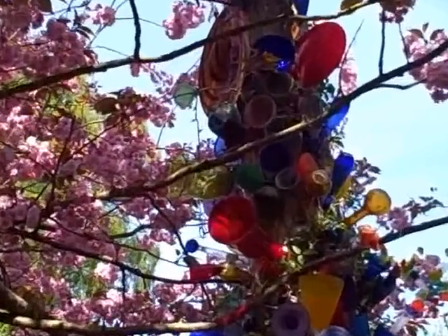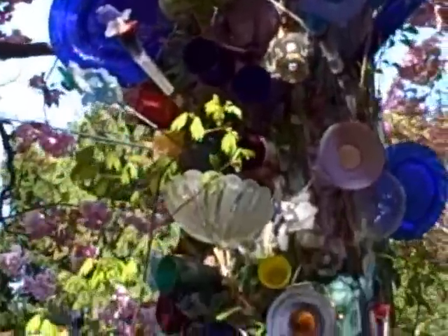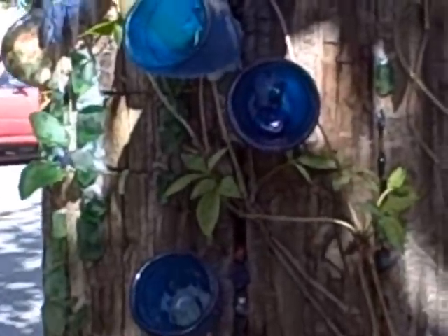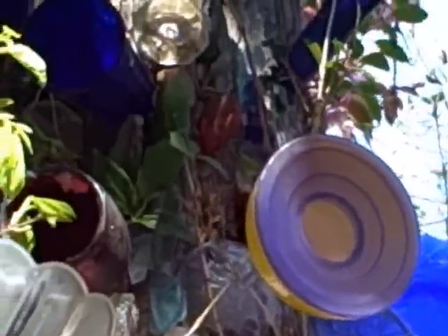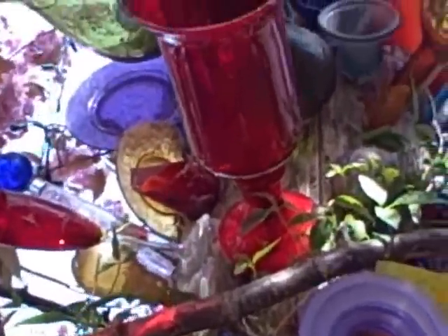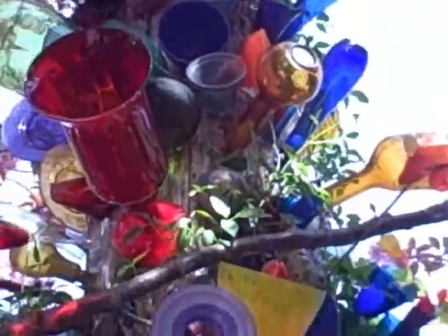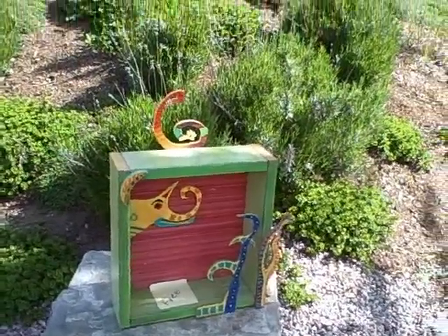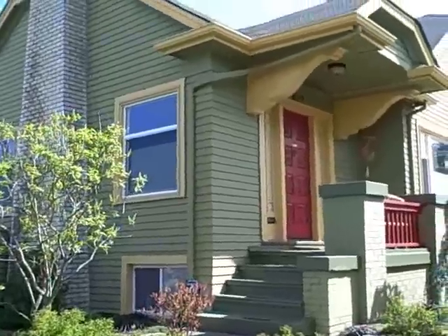Someone has decorated their telephone pole out in front of their house with various pieces and bits of colored glass, vases, bits of plastic, and jagged pieces of old pottery. Beautiful. Here's a piece of random art that's free on the corner of this beautifully painted bungalow.